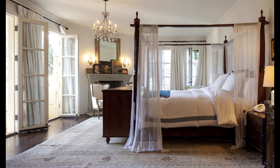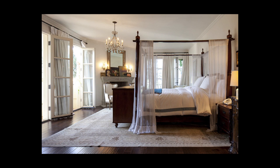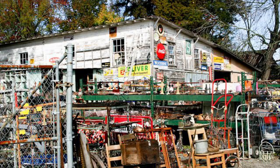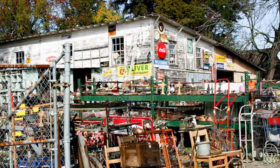Many collectors use antique furniture pieces in their homes and care for them with the hope that the value of these items will remain the same or appreciate. This is in contrast to buying new furniture, which typically depreciates from the moment of purchase.